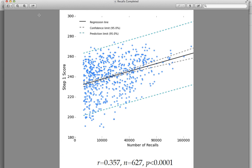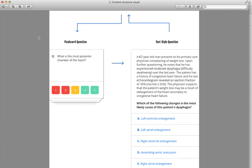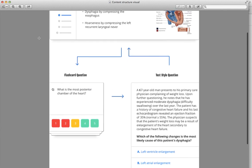Our platform is rooted in spaced repetition, validated by data, including over 10 million direct recall questions completed per month, and our active membership of over 25,000 medical students.